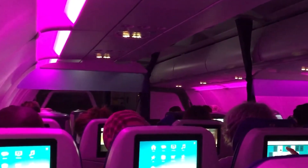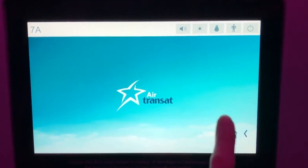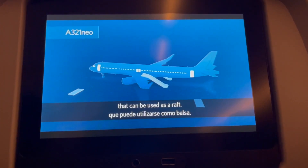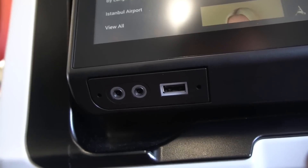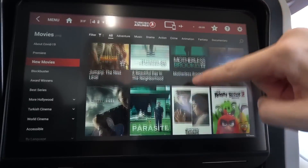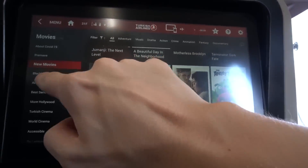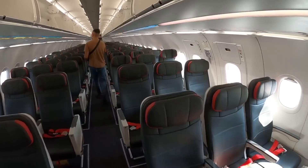In terms of in-flight entertainment and connectivity, modern A321neos come equipped with state-of-the-art systems offering HD screens, USB charging ports, and Wi-Fi capabilities. The touchscreen interface usually offers a broad selection of movies, games, and real-time flight information. Again, the specific offerings can vary by airline.